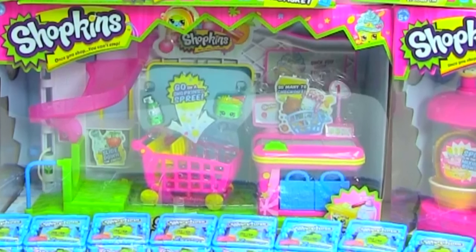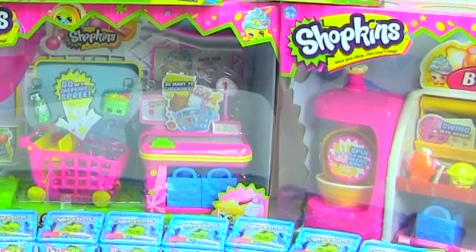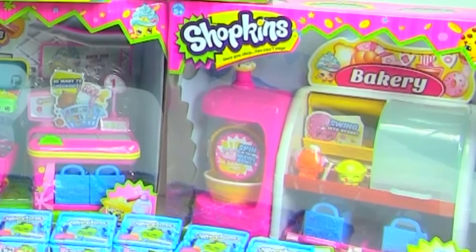Opening this one will be super fun. And the last playset that I got is the bakery set, and I can't wait to open that one up either. Yum, yum.